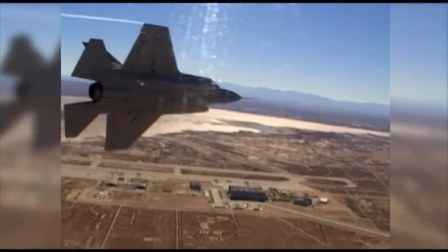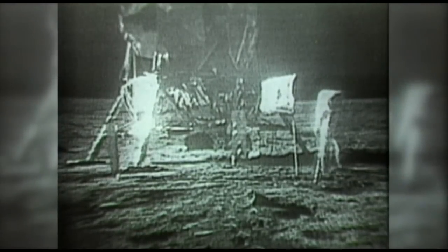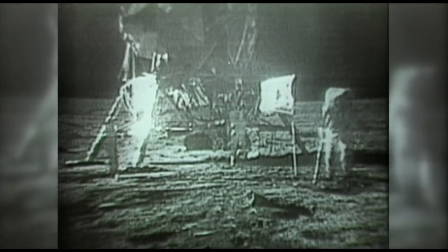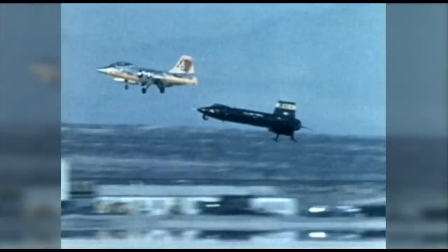We are on the cusp of a new era in aviation, and Edwards is positioned to be the launching pad that will propel our civilization to new heights still unimagined. I think all of us growing up — at least my generation — saw the Mercury astronauts through landing on the moon with Neil Armstrong. But we also saw what was going on here at Edwards Air Force Base.